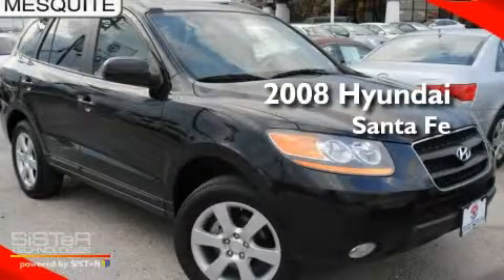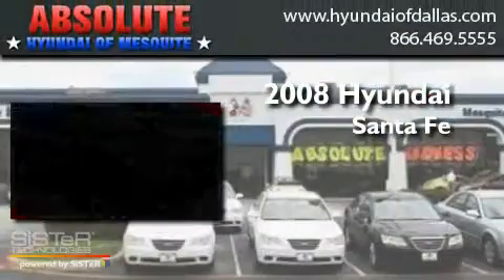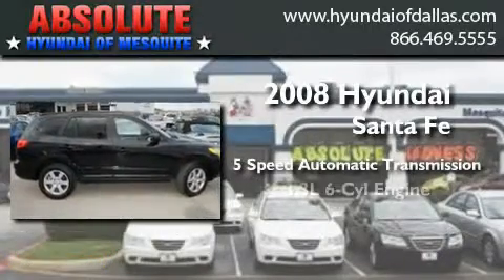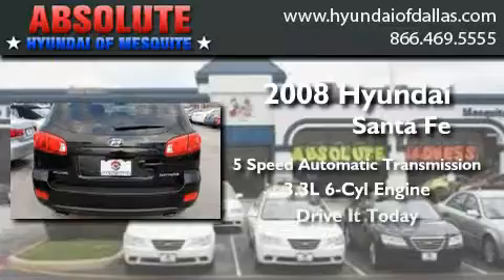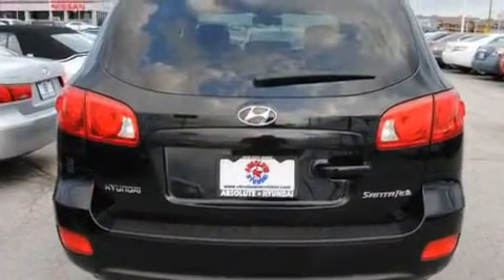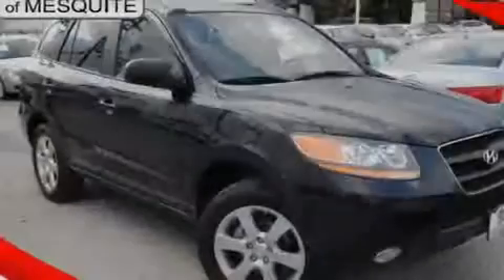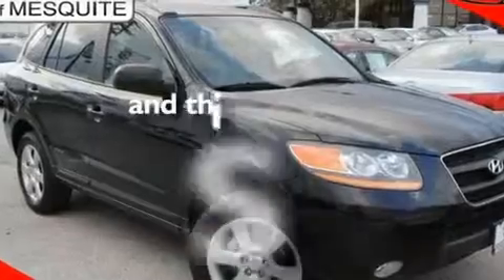This is a 2008 Hyundai Santa Fe. This crossover has a 5-speed automatic transmission and a 6-cylinder engine. Its top features include air conditioning, cruise control, a rear window defroster, alloy wheels, a driver's side impact airbag, and this vehicle has less than 42,000 miles.